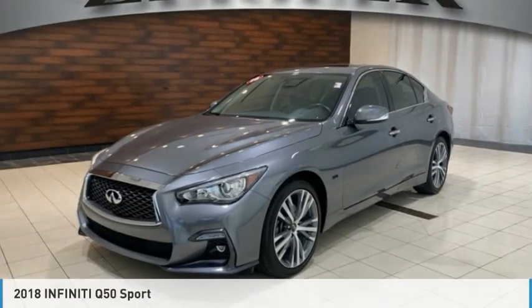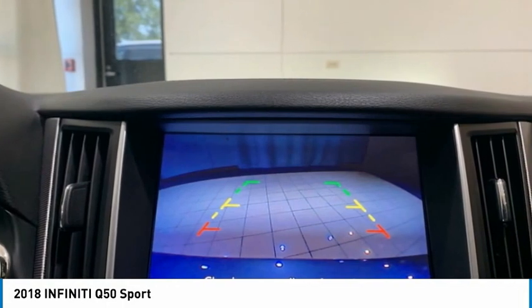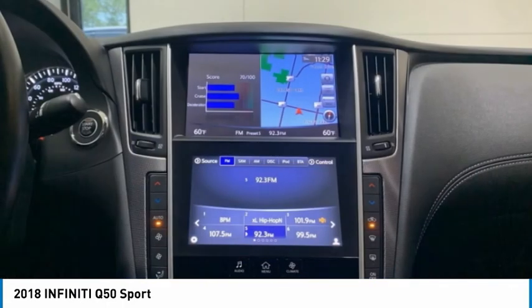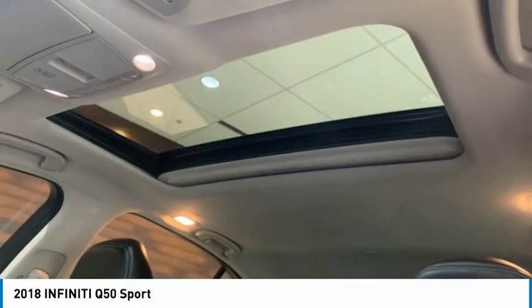Drive the 2018 Infiniti Q50. The Q50 has elevated design expression by breaking all the design rules. Along with the signature appearance, it also comes with power.